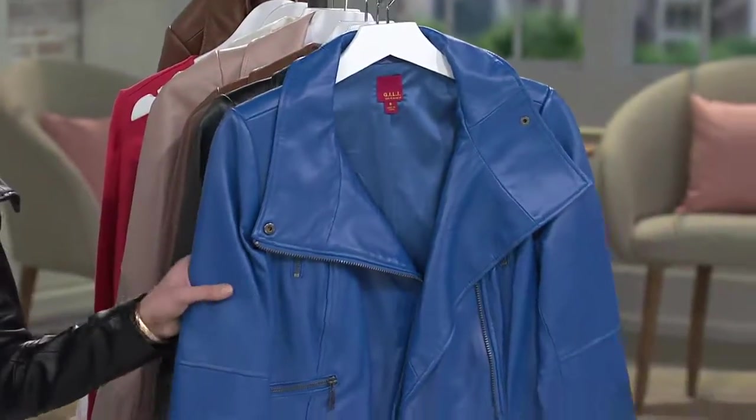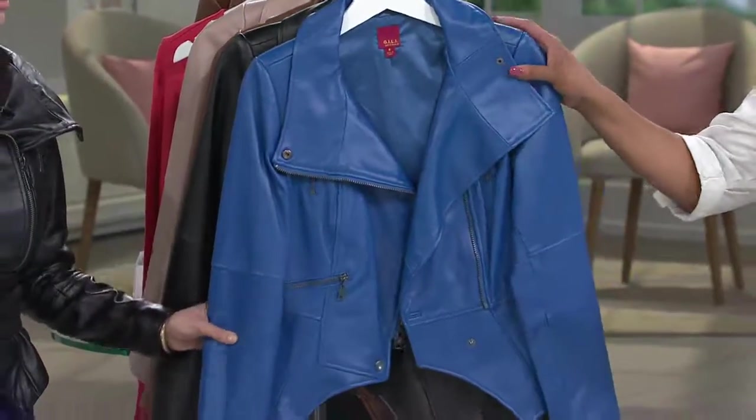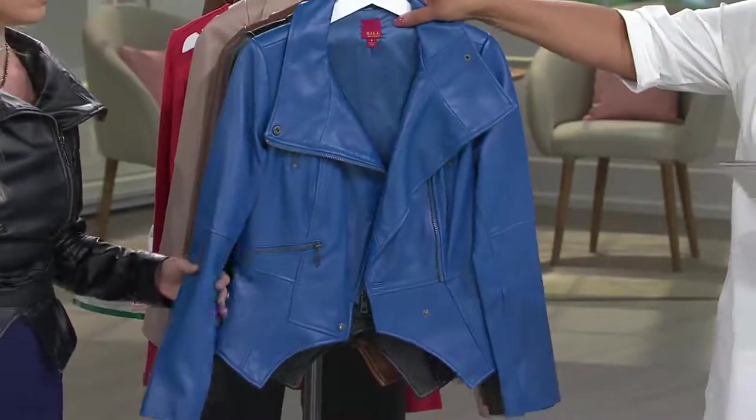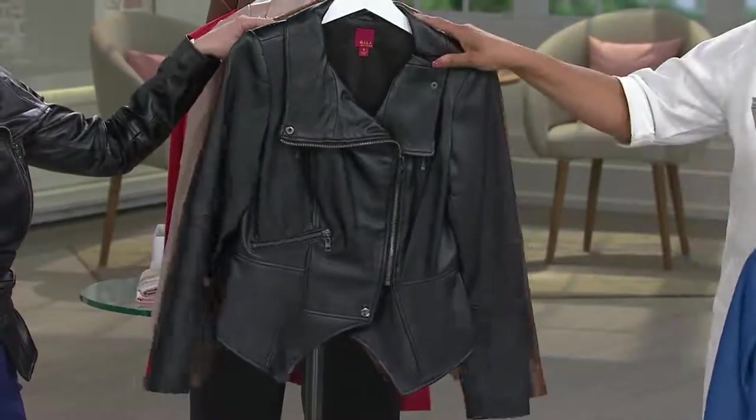So I'll quickly show all the colors. Six easy monthly payments for the Geely leather motorcycle jacket with these zipper details — six payments of $49.99. We have it in vibrant blue, cool blue, and we have it in noir black.